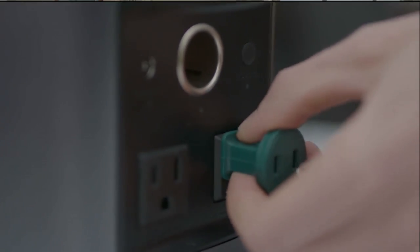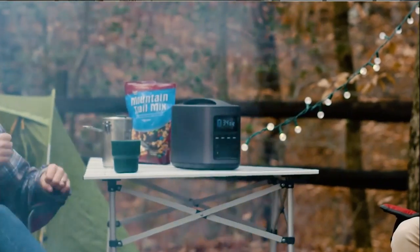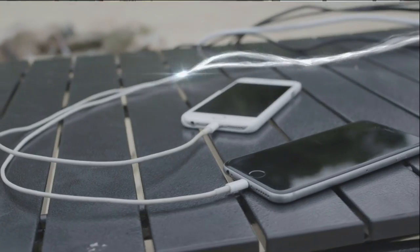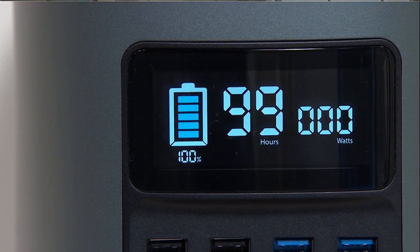You can simply just plug and play, and it'll hold a full charge for up to 12 months. Its huge capacity means it can charge most of your favorite devices multiple times. It has an easy-to-read, real-time digital battery indicator.